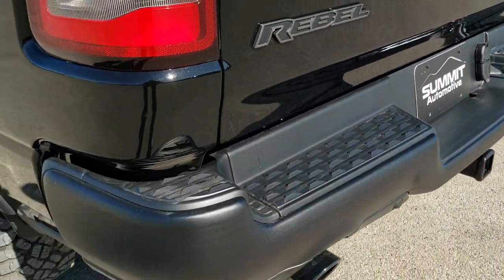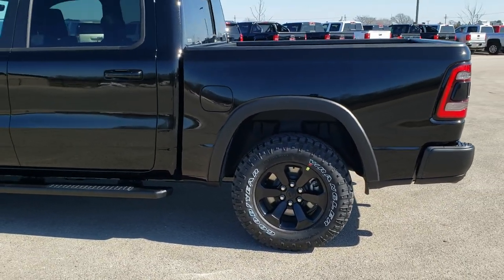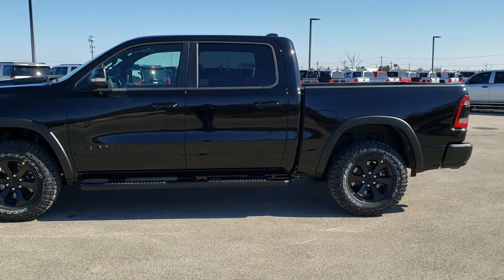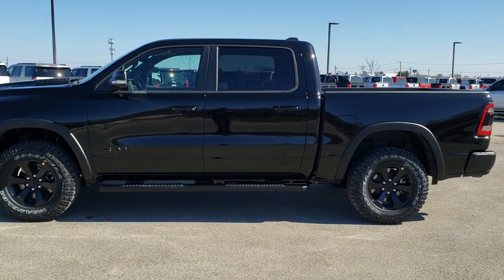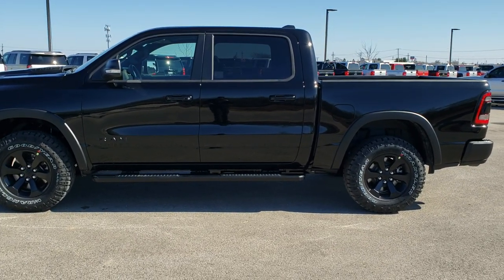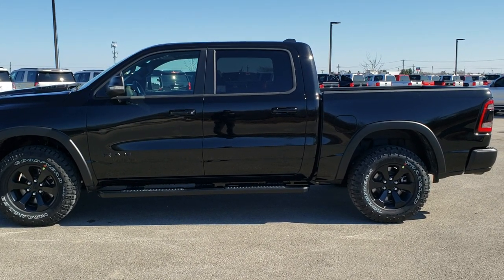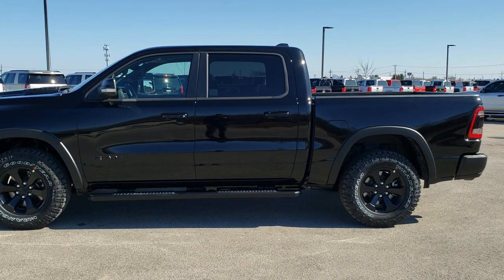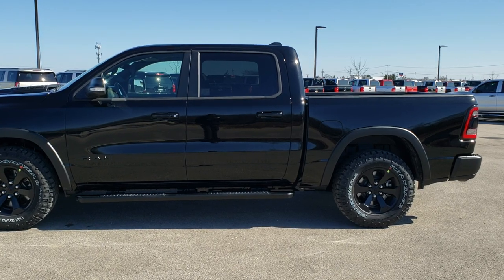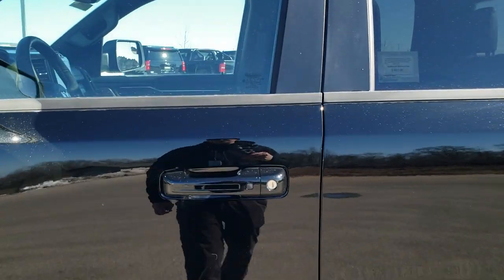Backup parking sensors. I'm going to show you how that air suspension works. Right now we're in normal mode. You have off-road mode one and off-road mode two, normal, and entry/exit mode as well. I'm going to press that and you'll watch the truck actually lower — goes down in the front first and then the back goes down. Makes it easier to get in and out of the truck. It will also lower on the highway to get you better fuel mileage. It has the enter-and-go system, and it also has a remote start.